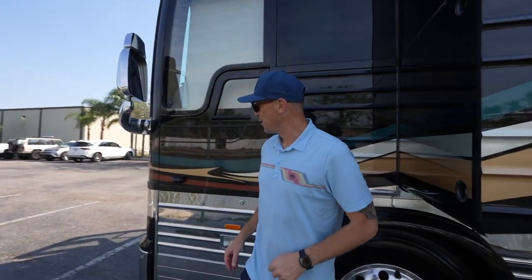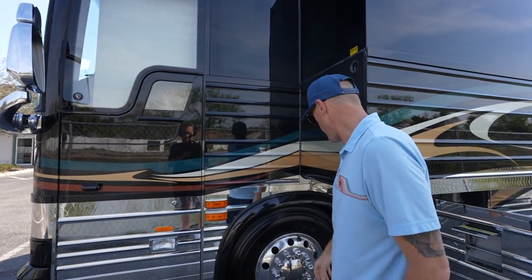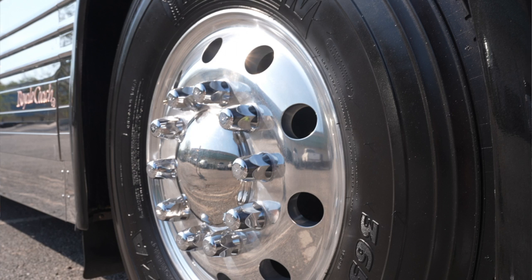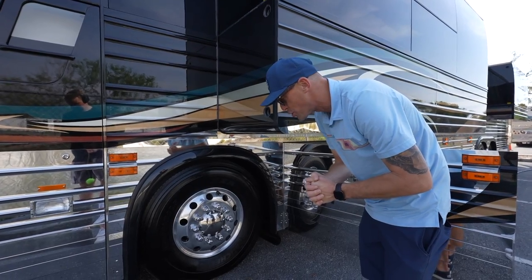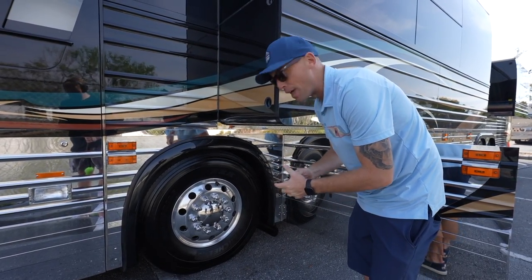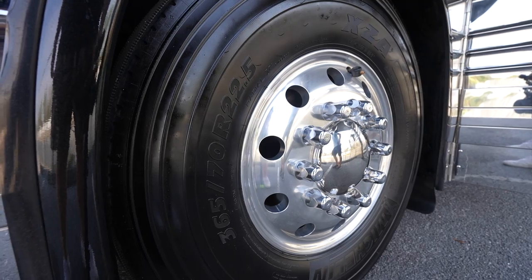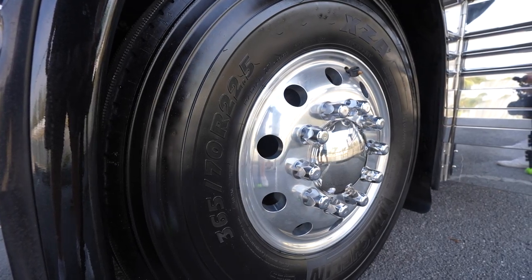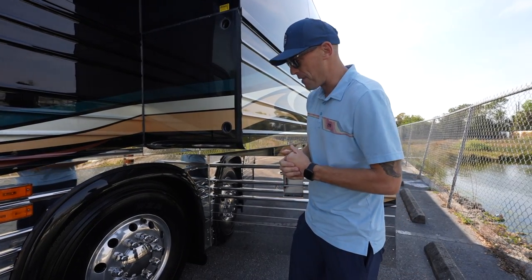As you go through this coach and you look at the seams — for a 2006, it really shows how good of shape it's in. As we come around, you've got a little side camera here, a window for your driver, and Michelin tires up front. It's got the 365 steers, which is a big update — I believe they came with the 315s originally. That tells a story of an owner that was investing in their coach. We've got date codes of 2018 on the steers, and 2021 date codes on the tag and the drive axle.